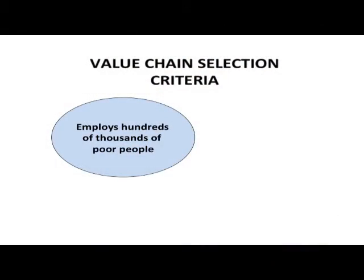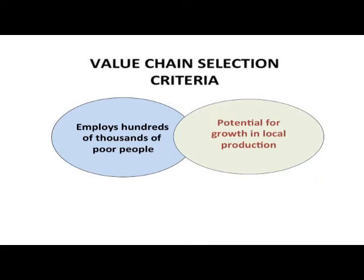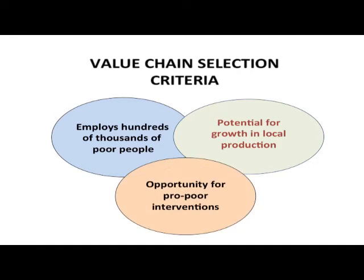We have selected the fisheries industry in Nigeria because it meets the three main criteria which can lead to significant impact. It employs hundreds of thousands of poor people in rural areas in Nigeria. Nigerians consume about 1.5 million tons per annum, and since half of that is imported, there is scope for significant increases in local production and competitiveness. Fisheries also offers many opportunities for proper interventions — with so many participants and a strong growth potential, proper support can stimulate increases in income to many poor households.